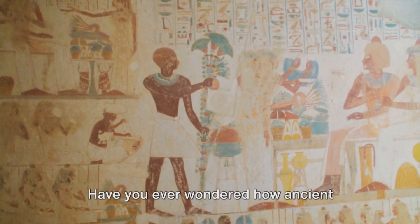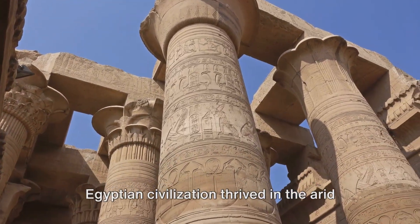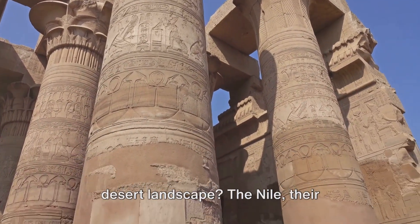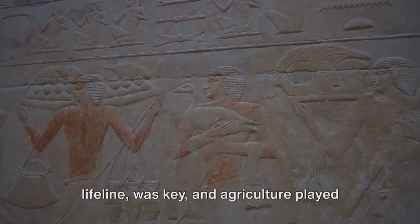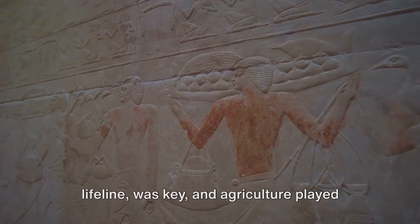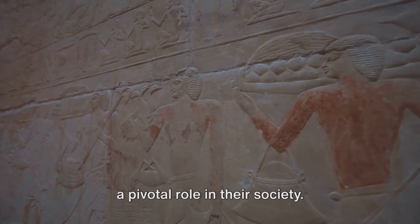Have you ever wondered how ancient Egyptian civilization thrived in the arid desert landscape? The Nile, their lifeline, was key, and agriculture played a pivotal role in their society.